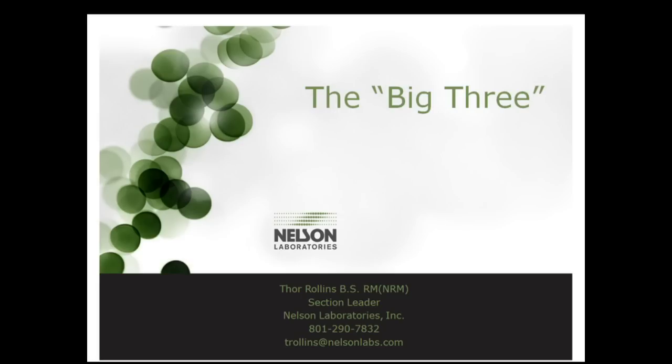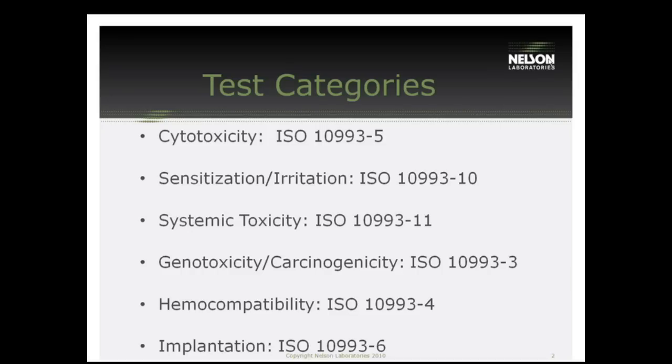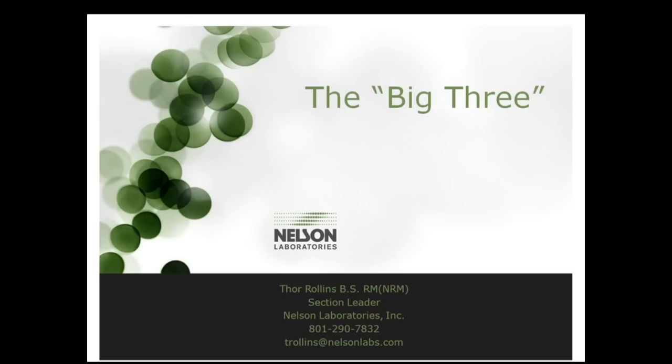If you missed one of our webinars or would like to refer back to one, you can always find them on the archived webinars page under the Knowledge Center of our website shortly after the webinars. We also welcome your questions. You can submit questions at any time during the webinar. Thor will randomly answer as many as possible during our last 15 minutes. If you have a product-specific question, write it down, save it, and contact Thor about it after the webinar. You can reach Thor directly at 801-290-7832 or email trollins at nelsonlabs.com.